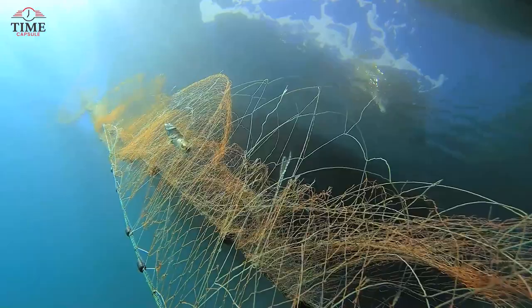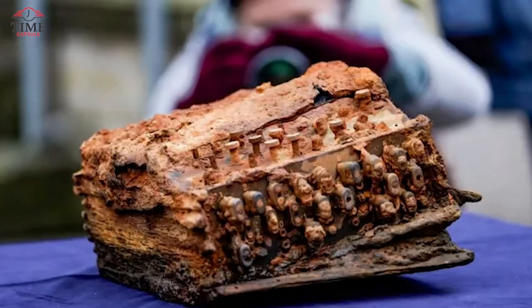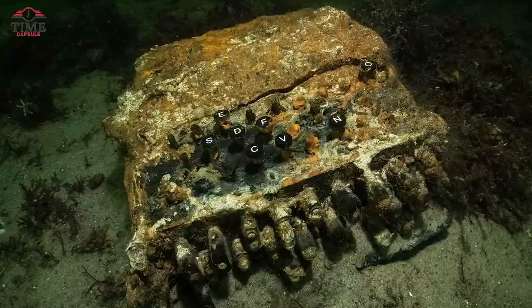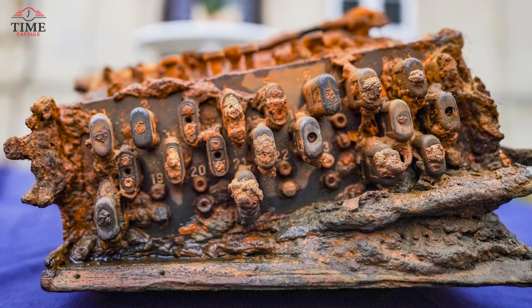Amidst the nets, they stumbled upon something more fascinating — a rusty typewriter. As they inspected it further, it became clear this wasn't an ordinary typewriter. Speculations arose that a German warship might have tossed the device into the water after the war. After spending decades in seawater, the machine was successfully restored, and now it's proudly on display in a museum, offering a glimpse into a piece of history hidden beneath the waves.